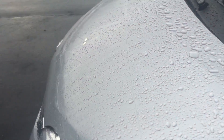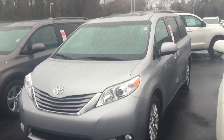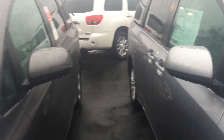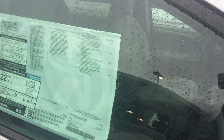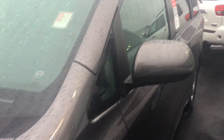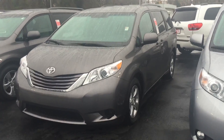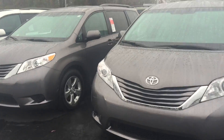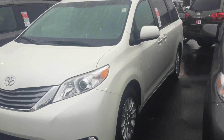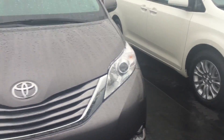We've got several models here — got them in silver, gray, and another Blizzard Pearl. Got an XLE here with a roof, and an LE model, which is our base model. Several of those, and another Blizzard Pearl. Got several vehicles in stock to choose from.